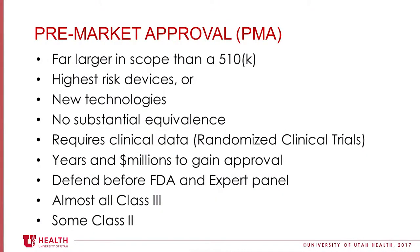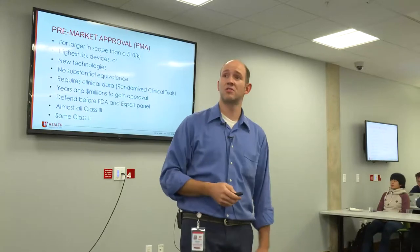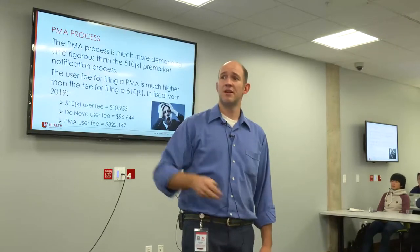PMA — much more difficult. Class three, run for the hills. If your device is a class three, throw it in the garbage as you go and find something else. It's really tough. There's no substantial equivalence, there's no comparison. Everything stands on its own — you are yourself on this one. It's much more expensive, as you can see here.